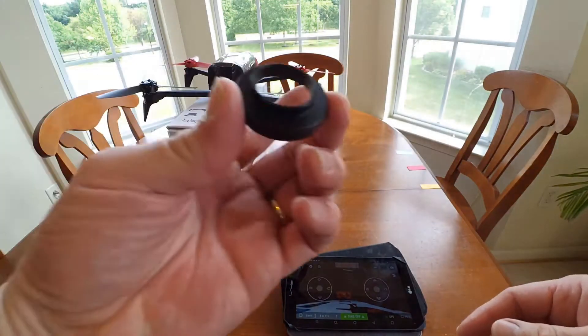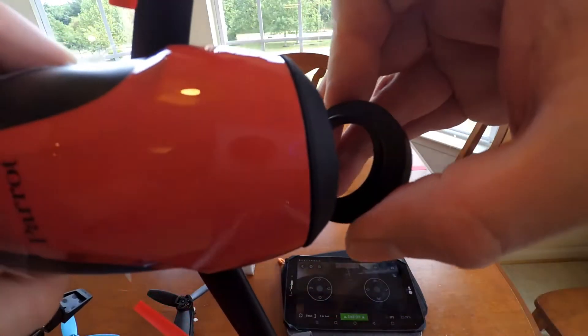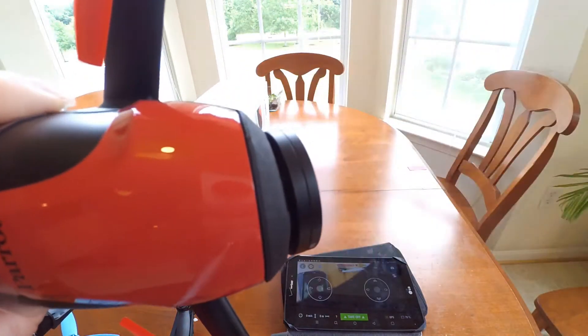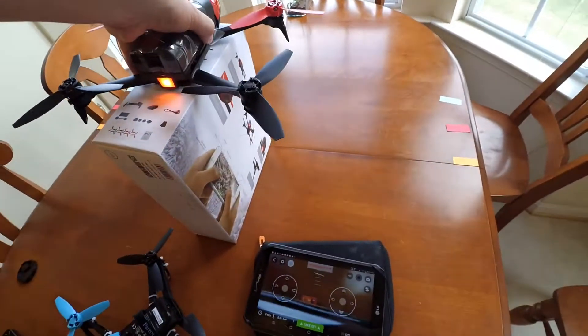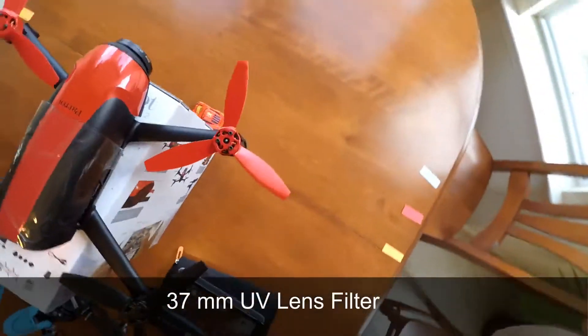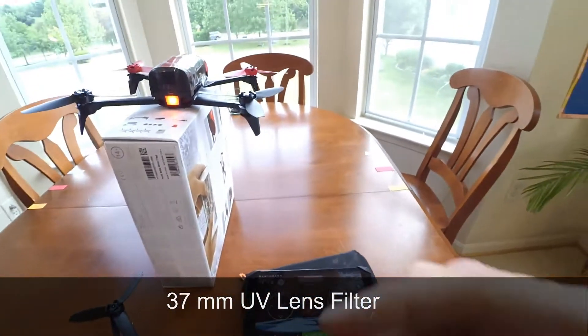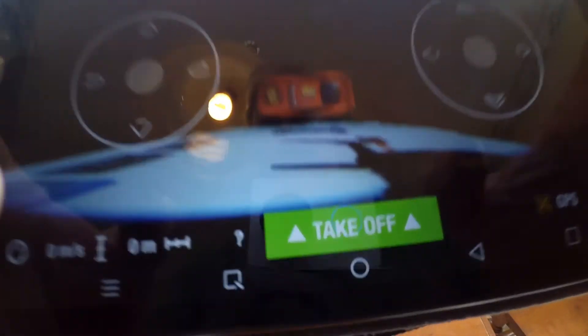Now my next question is, how would she do if I had a 37mm lens on there? Let's go ahead and put that on, see how she does. Okay, that's on. 37mm lens. Look at that — big difference. You can see there — big, big difference.